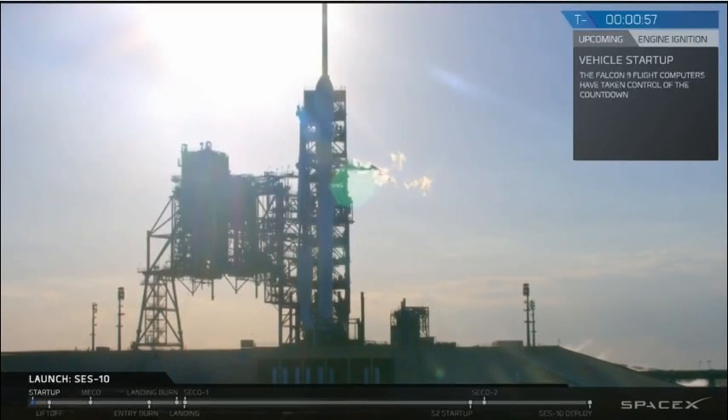DC verify Falcon 9 is in start-up. Falcon 9 is in start-up. LDE verify, go for launch. LDE verifies, go for launch. Go for age of reflight.